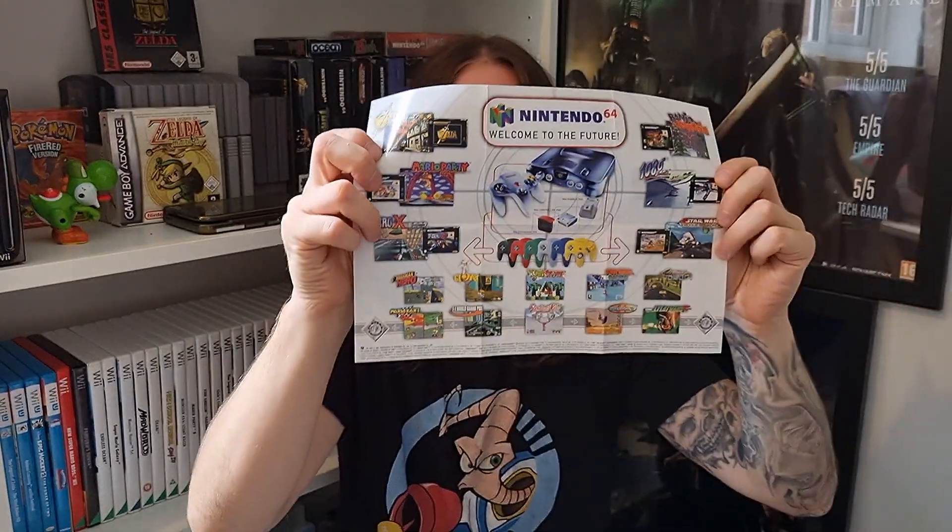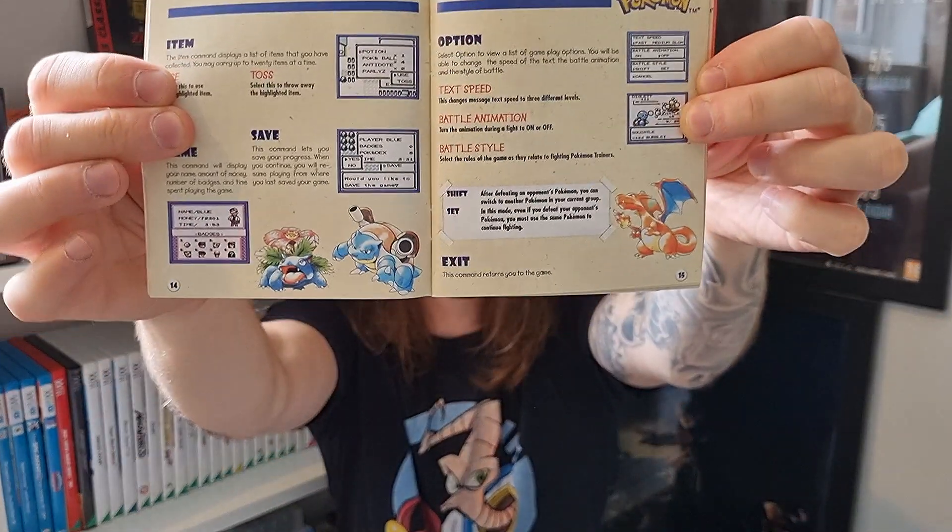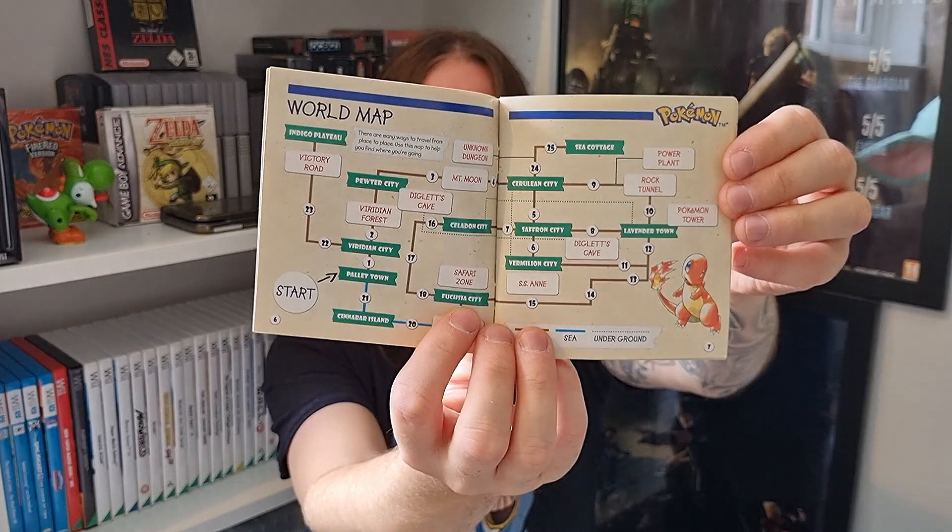And then for the N64 on the back — welcome to the future. Literally back to the future, isn't it? Banjo-Kazooie, Ocarina of Time. A very colourful little leaflet advertising stuff that was coming out back then. And then of course the Trainer's Guide, a.k.a. the Instruction Manual, which is really thick and beefy — I always thought that even back in the day. Charizard at the bottom corner. There's the world map. So yeah, that's the Pokémon Red Trainer's Guide.